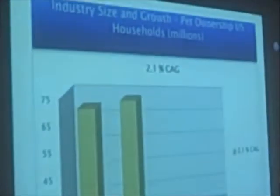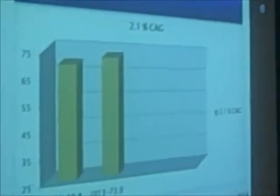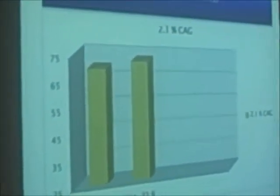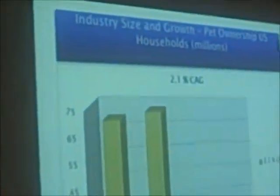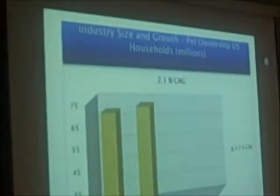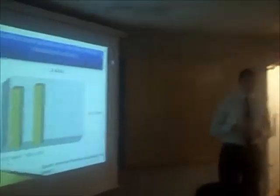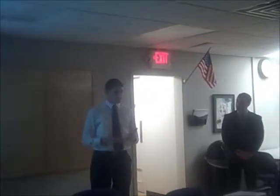For the industry size and growth, this is a chart about pet ownership of U.S. households in millions. On the horizontal axis we have the years, and on the vertical axis we have the households per million. In 2011, 69.8 million households had at least one pet, and in 2013, 72.9 million had at least one pet. That is a 2.1% increase, which shows a great opportunity for our business because we are part of this pet market.